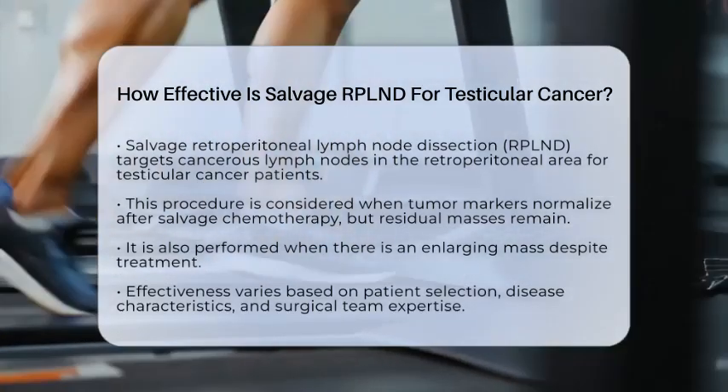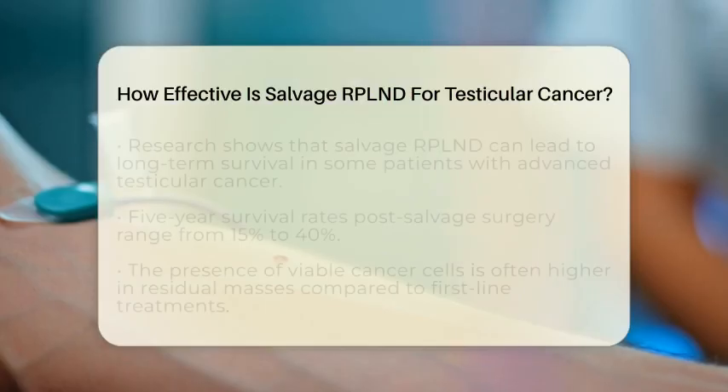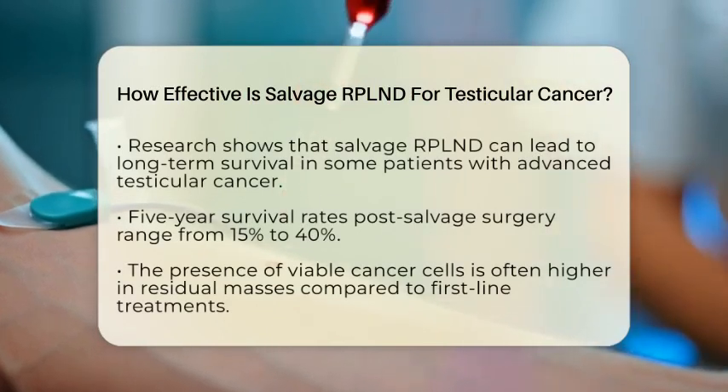These factors include patient selection, disease characteristics, and the expertise of the surgical team. Research indicates that salvage RPLND can lead to long-term survival in a subset of patients with advanced or refractory testicular cancer.